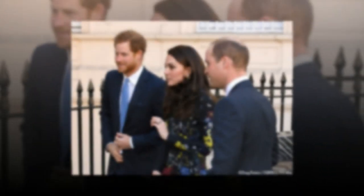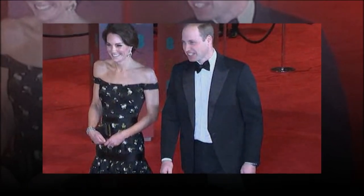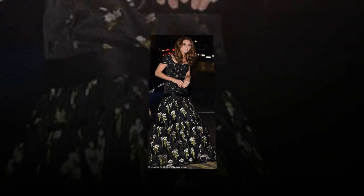The Duchess of Cambridge stunned in an Alexander McQueen gown as she stepped out for a star-studded event at the National Portrait Gallery on Tuesday night. The floor-length creation featured the same delicate floral pattern and distinctive satin bands as the dress she wore to the BAFTAs in 2017. But while the original had a Bordeaux neckline, the frock last night boasted capped sleeves.